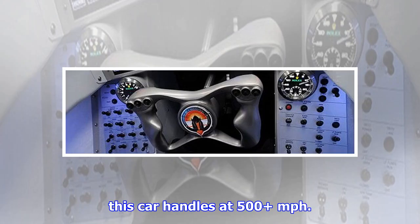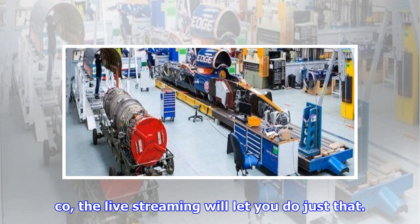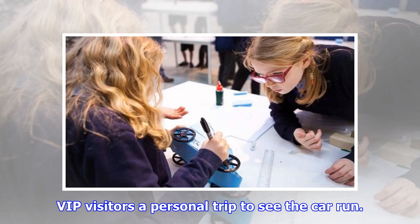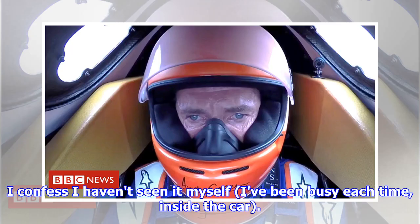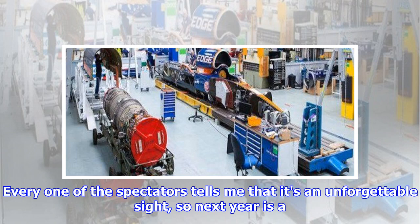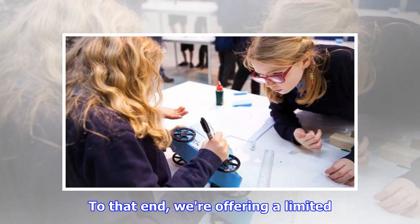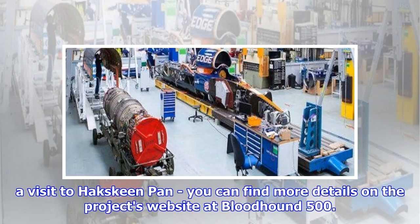Next year we'll be finding out how this car handles at 500 miles per hour. Thanks to Oracle and co., the live streaming will let you come along for the ride. We're also going to take the opportunity to offer small groups of VIP visitors a personal trip to see the car run. Every one of the spectators tells me it's an unforgettable sight. Next year is a chance for some lucky people to see Bloodhound run at high speed for the first time — we're offering a limited number of access-all-areas passes. You can find more details on the project's website at bloodhound500.